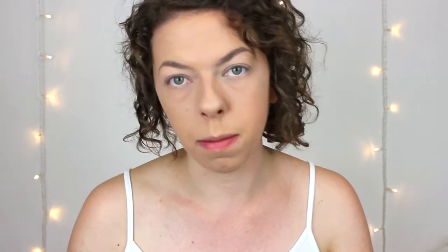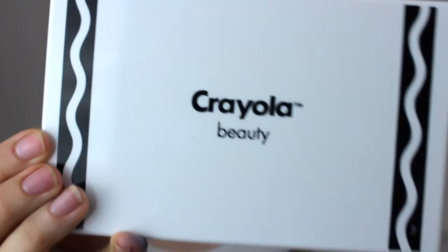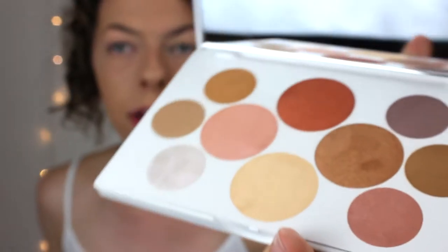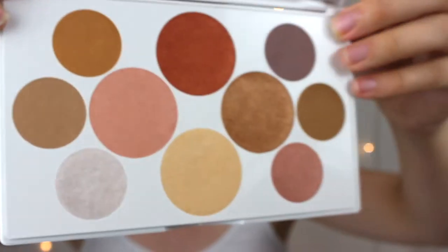I've already applied a base and done my eyebrows, so I'm going in with the Crayola beauty eyeshadow palette — the nudes palette. Look how gorgeous this is. I can tell these are going to be really pigmented. They literally look like a color palette from a famous painting. One of the pans popped out — it's very creamy. The shades don't seem to have names, so I'll just come up with my own as I go.